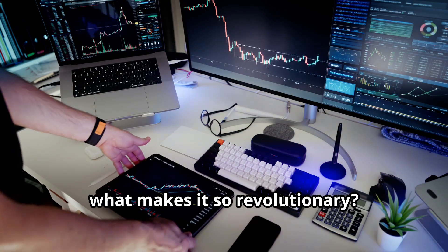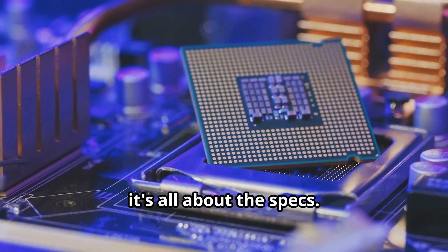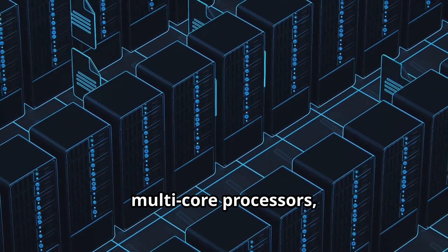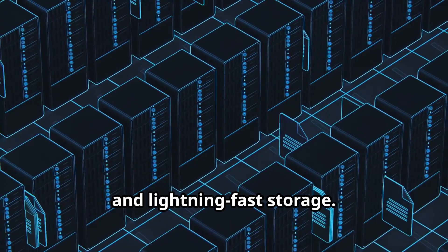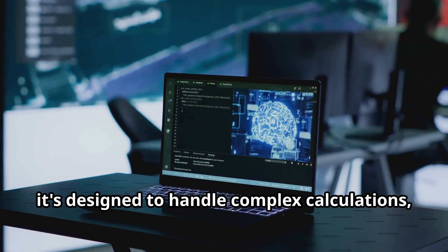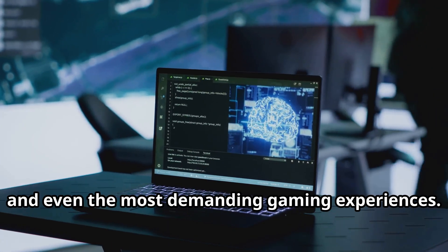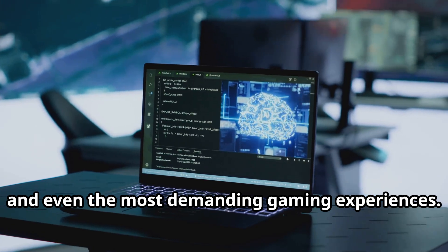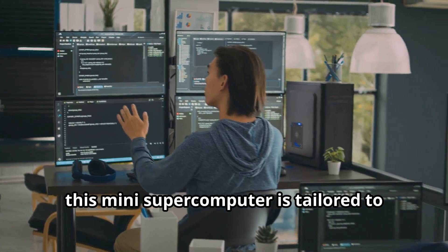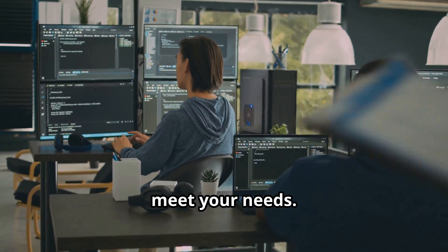So, what makes it so revolutionary? Well, it's all about the specs. This beast comes equipped with the latest multi-core processors, tons of RAM, and lightning-fast storage. Plus, it's designed to handle complex calculations, AI workloads, and even the most demanding gaming experiences. Whether you're a developer, a data scientist, or a hardcore gamer, this mini supercomputer is tailored to meet your needs.